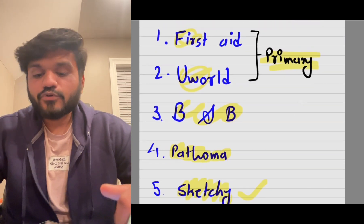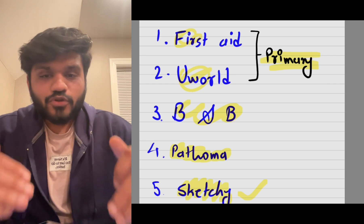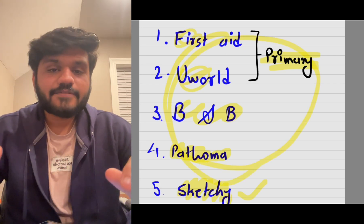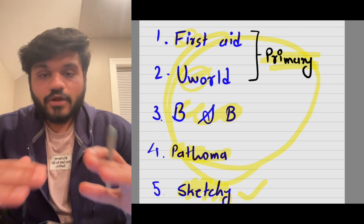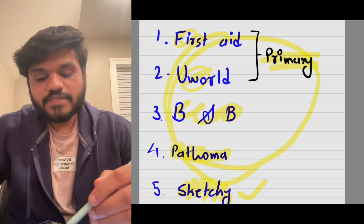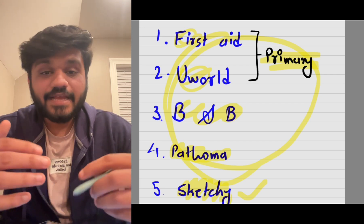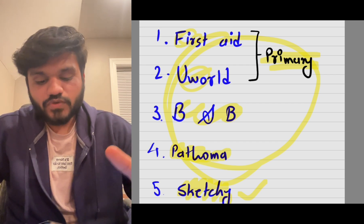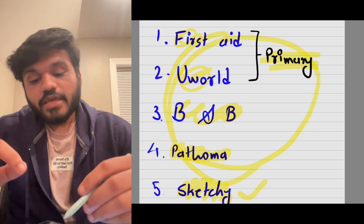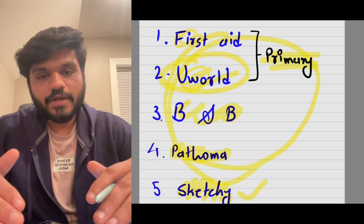These are all the resources you need to prepare — don't go beyond this. First Aid covers all the topics, UWorld covers all the questions, and Boards and Beyond, Pathoma, and Sketchy are your secondary resources. Your primary resources are First Aid and UWorld only. If you do UWorld thoroughly, you are 100% definitely going to pass.